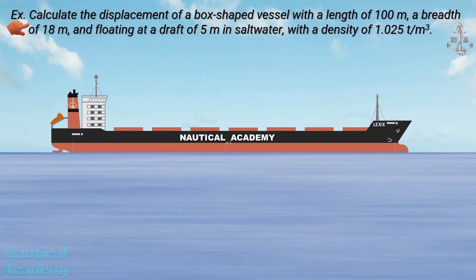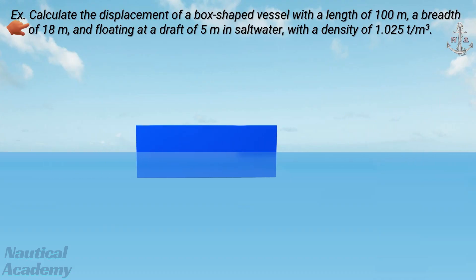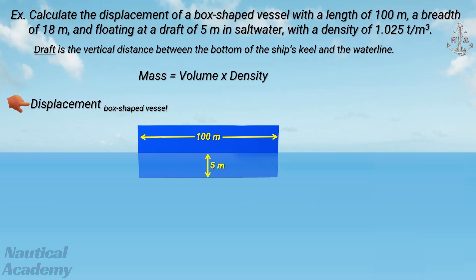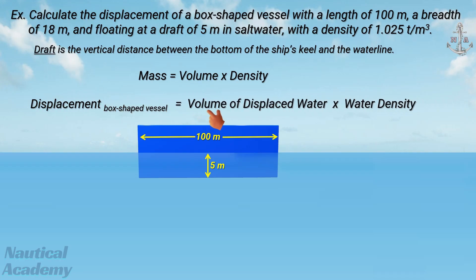Let's calculate the displacement of a box-shaped vessel with a length of 100 meters, a breadth of 18 meters, and floating at a draft of 5 meters in saltwater with a density of 1.025 tons per cubic meter. Draft is the vertical distance between the bottom of the ship's keel and the waterline. To calculate the displacement, we use the formula: mass equals volume times density. The displacement of a box-shaped vessel equals the volume of water she displaces, multiplied by the density of the water.